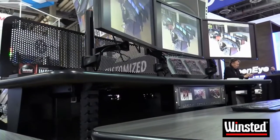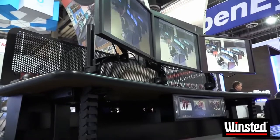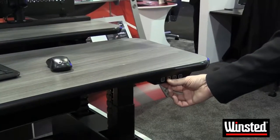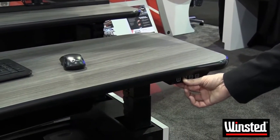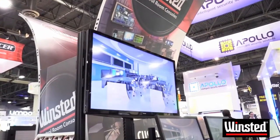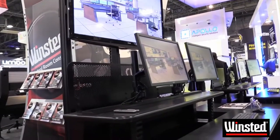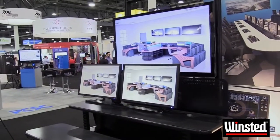Last year we showed you some console solutions for sitting to standing within the Security Operations Centre. When you introduce that type of technology into your control room, there are sometimes unintended consequences to that interaction. One of the biggest challenges is when you have a large screen display in direct contrast with your control room console displays. Winstead has created a solution to that problem and it is called the M-View Rise.